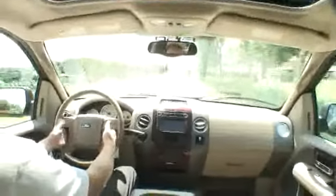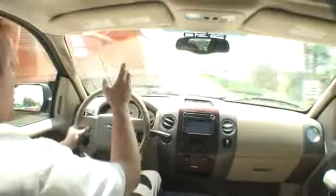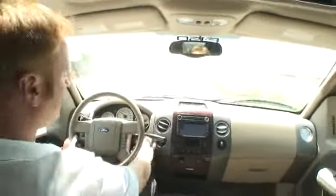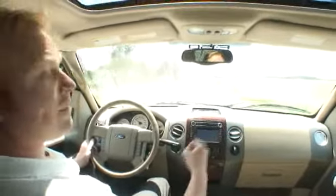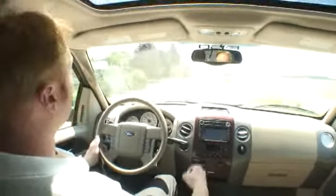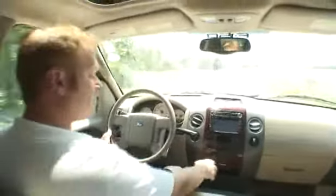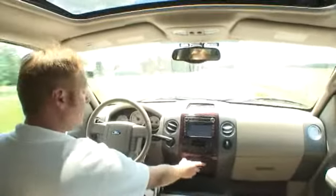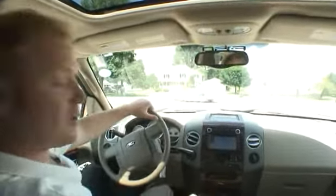The steering wheel is equipped with radio controls and the cruise control system so you can keep both hands on the road while driving. It has an information center that tells you how many miles per gallon you're getting, how many gallons of fuel you've used, and how many miles you have left. The parking sensors can be turned on or off with this little button here. It is equipped with dual airbags for your safety and a moonroof for a little sportiness.